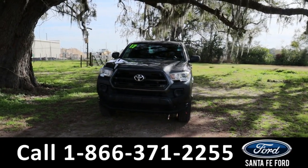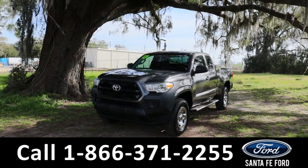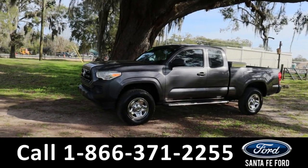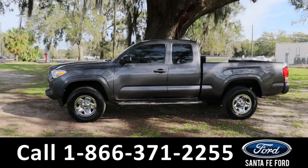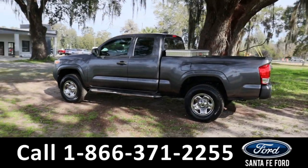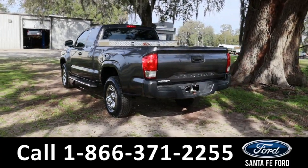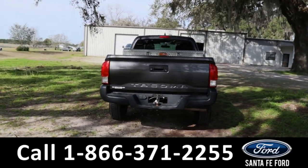Hey guys, it's Kat out at Santa Fe Ford. Today we're taking a look at a Toyota Tacoma, year 2017. This comes equipped with front tow hooks, steel wheels, step up boards, and around the back we also have a trailer hitch as well as a rear view cam. If you guys have any questions, please feel free to give us a call at the number below or you can always look us up at santafeford.com.